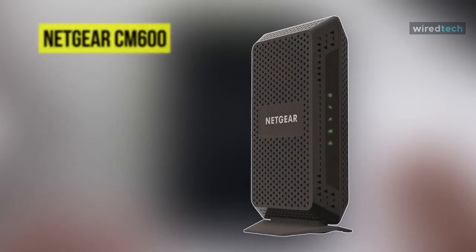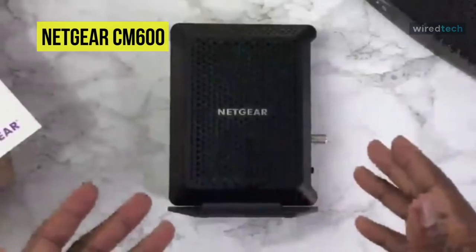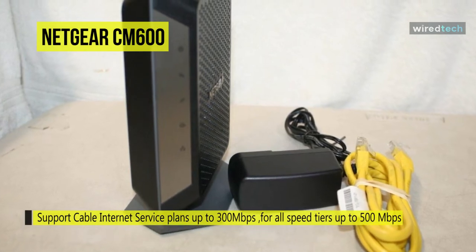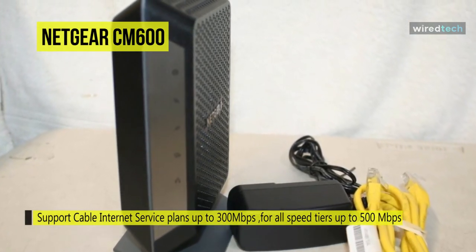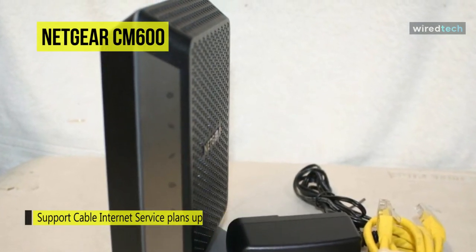Next is another excellent product from Netgear — the Netgear CM600. This Netgear CM600 cable modem is an ultimately reliable DOCSIS 3.0 cable modem for service speeds up to 400 Mbps or faster. It can accommodate 8 upstream and 24 downstream channels, enabling it to transfer data signals across different platforms at a breakneck speed.